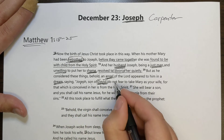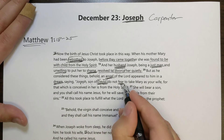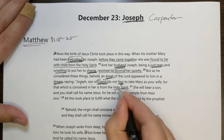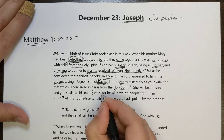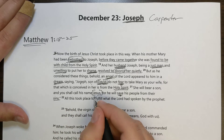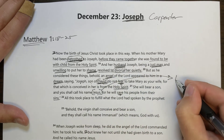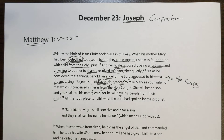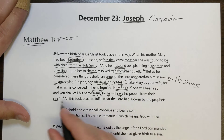'Joseph, son of David, do not fear' — just like the angel said to Mary, 'do not be afraid.' He says it here again: 'Do not fear to take Mary as your wife, for that which is conceived in her is from the Holy Spirit. She will bear a son and you shall call his name Jesus, for he will save his people from their sins.' The reason the name is Jesus is that's what Jesus means — it means the Lord saves.